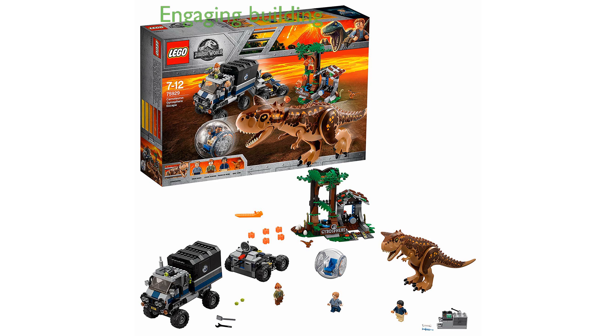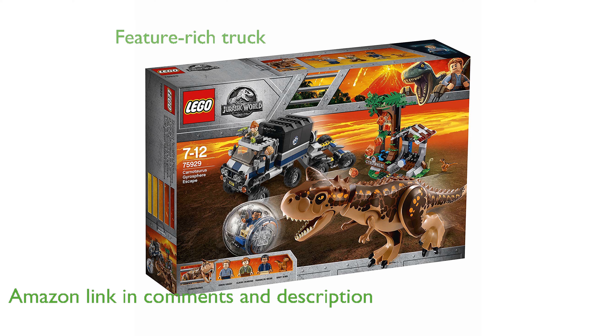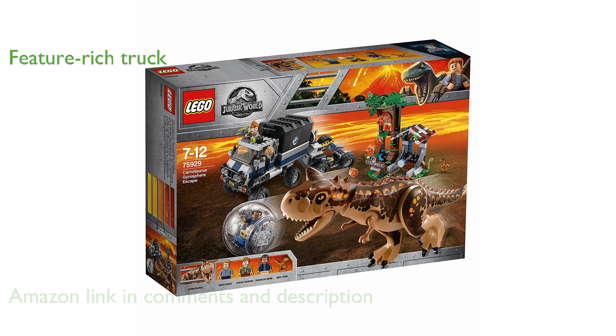The LEGO 75929 Gyrosphere Flight Toy offers an engaging building experience with its 577 pieces. This set features a mobile control center truck, complete with a two-seater cab, sunroof, and an exciting stud shooter.